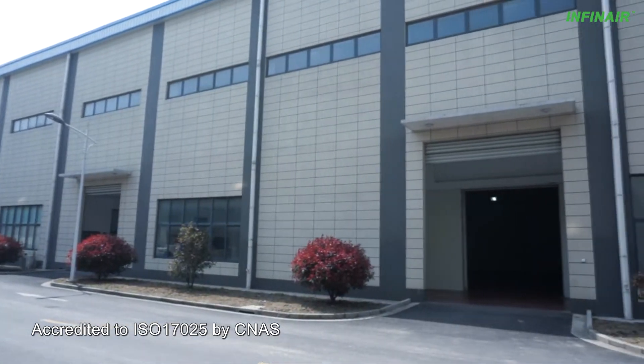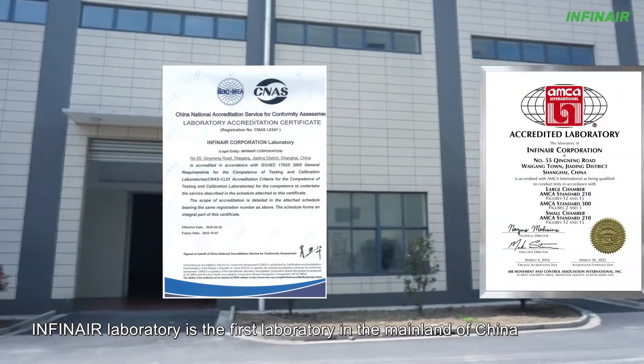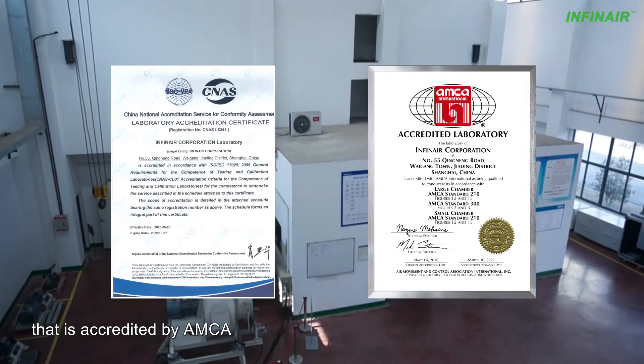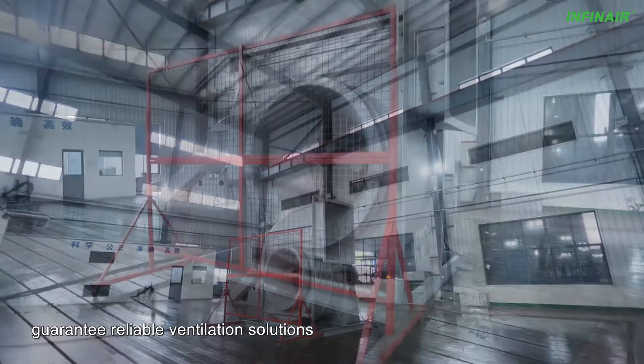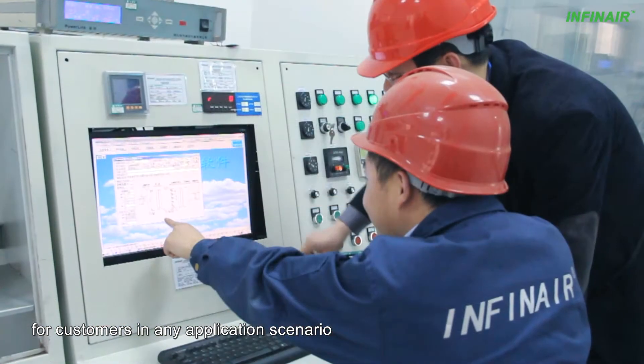Accredited to ISO 17025 by CNAS, the Infanaire laboratory is the first laboratory in mainland China that is accredited by AMCA. The state-of-the-art Infanaire laboratory helps guarantee reliable ventilation solutions for customers in any application scenario.